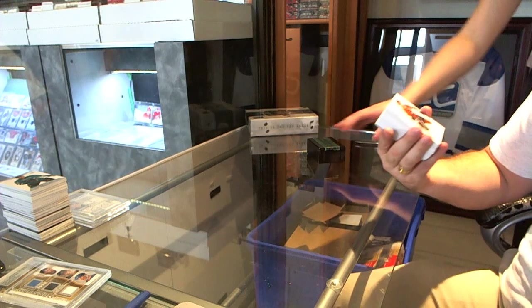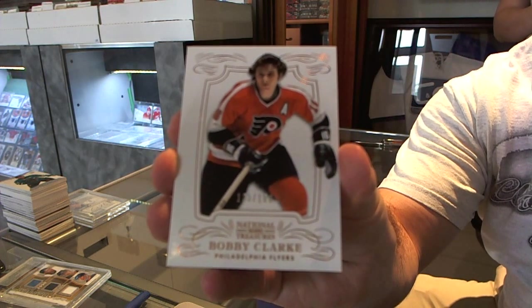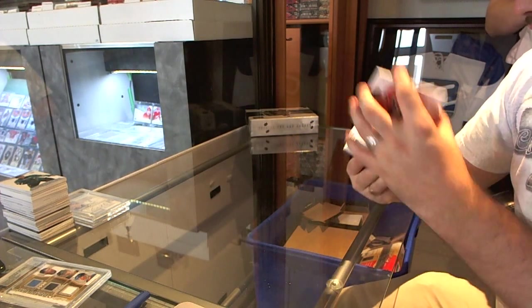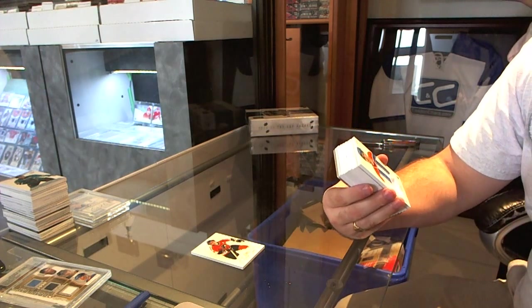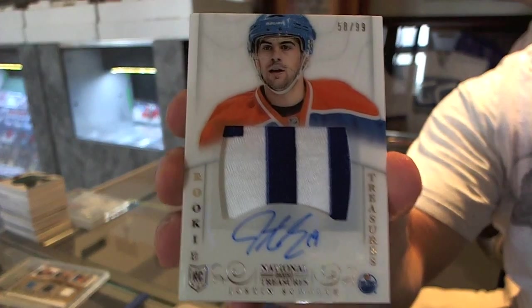We start off for the Philadelphia Flyers, number 199, base of Bobby Clarke. Number 58 of 99, rookie patch autograph, two colors for the Edmonton Oilers, Justin Schultz.